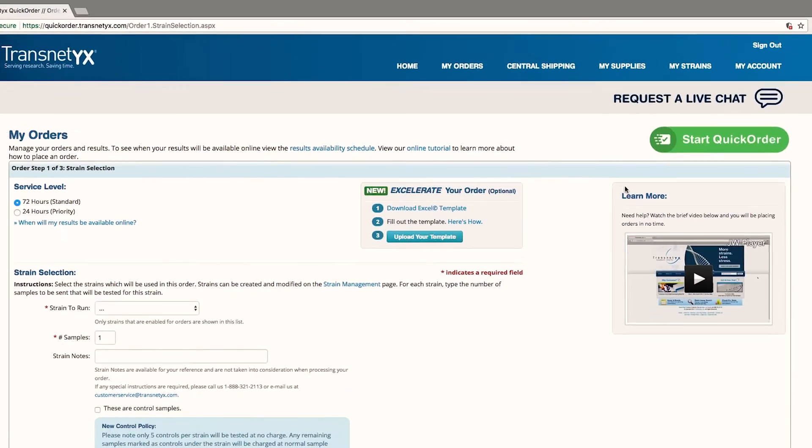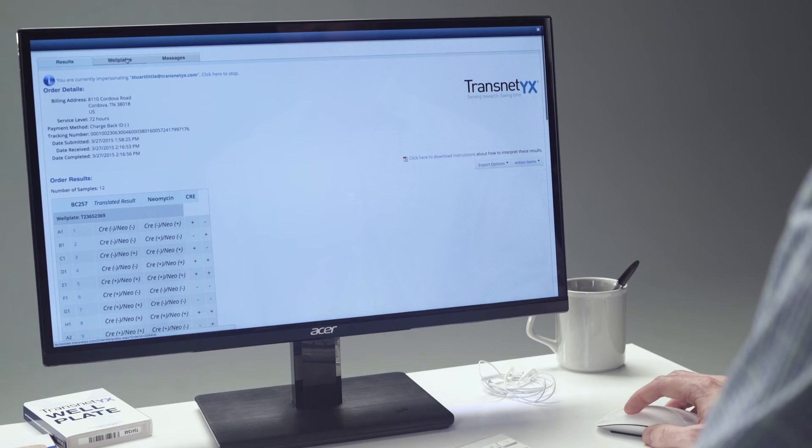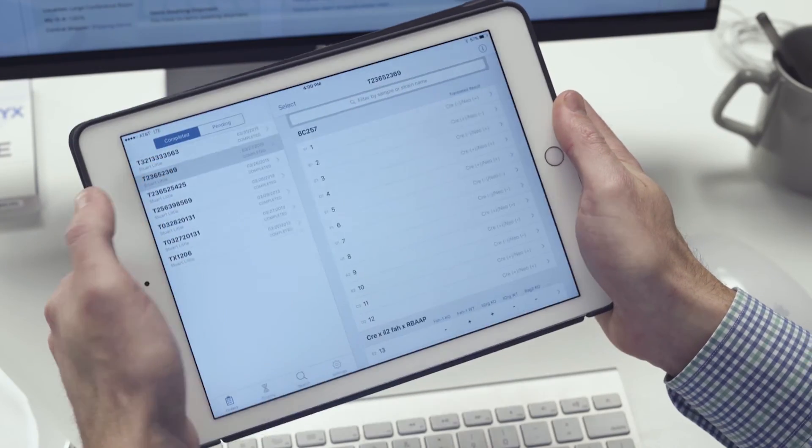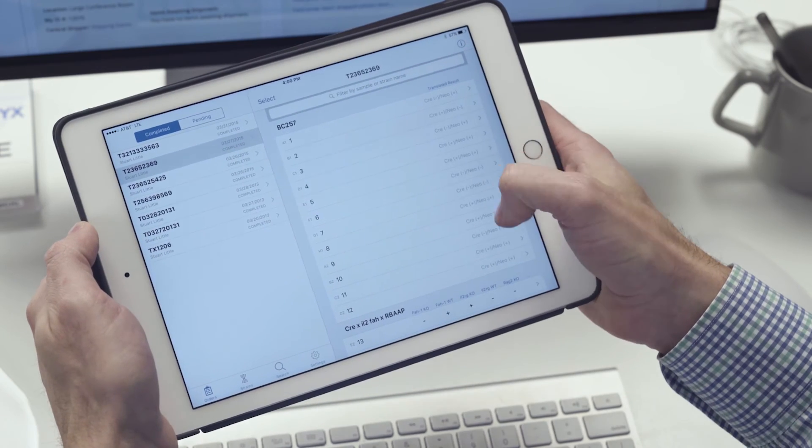Enter your order details online. Transnetics will process your samples, upload the results, and notify you when they're ready. You can view, print, and export results online or via the Transnetics app with your secure account.